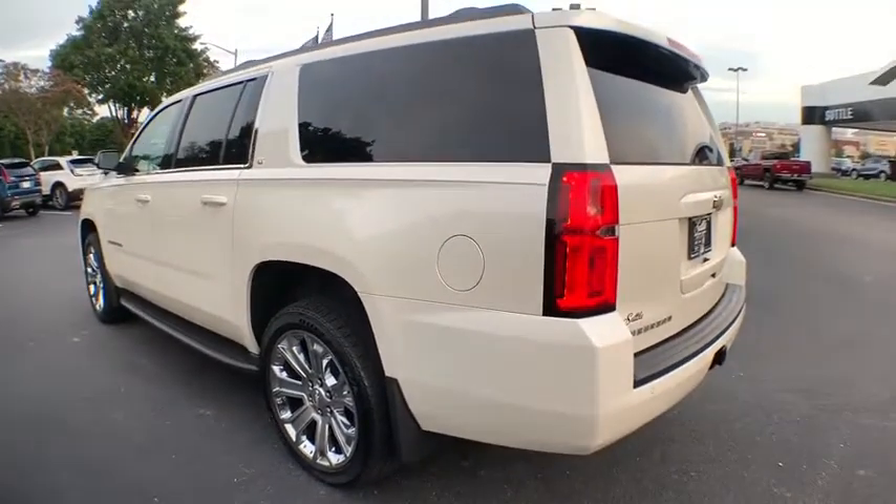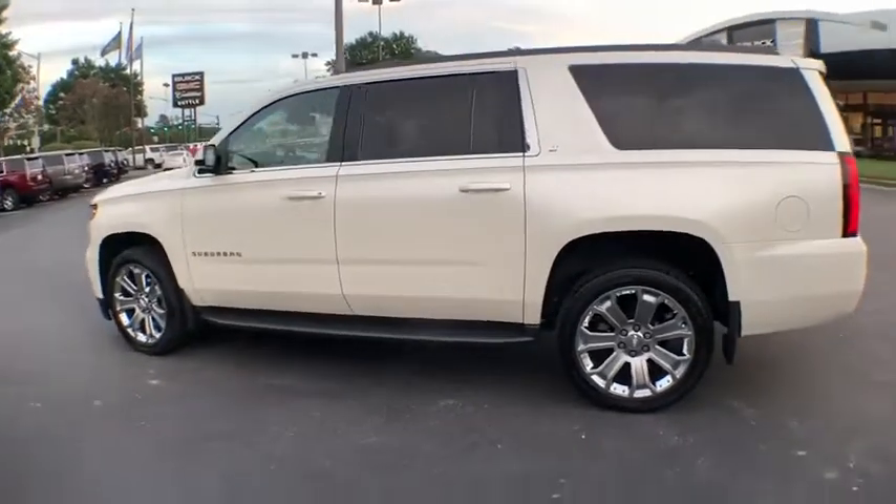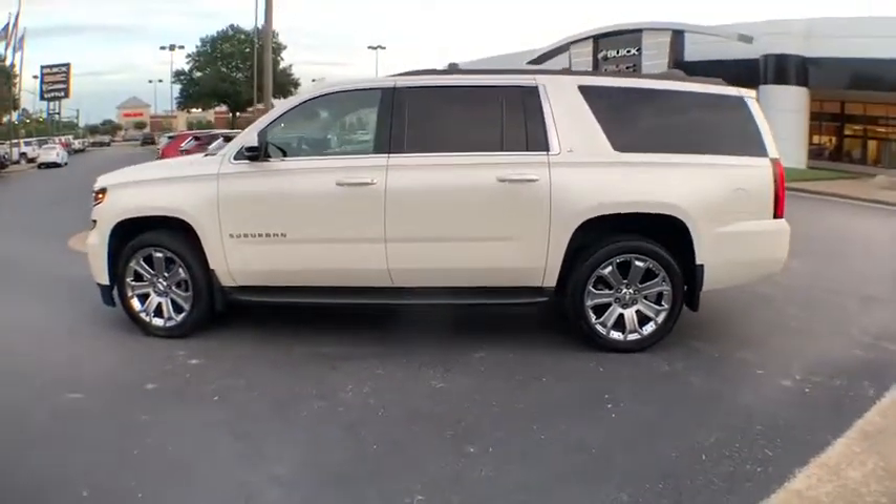Power windows, trip computer, heated front seats, rear window defroster, CD player, security system, airbags, brake assist, and remote keyless entry.